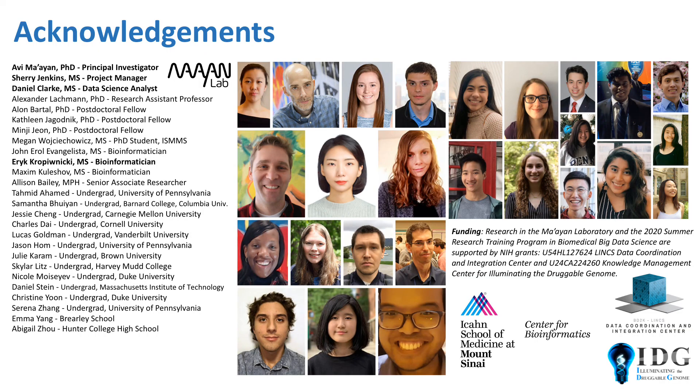Lastly, I'd like to thank all the members of the Mayan Lab for their support, particularly Avi for his mentorship, Sherry for guiding the summer scholars through this program, Daniel for help getting the APITRs up and running, Eric for helping me use the Drugmonizome datasets, and all the other summer scholars for the inspiration I found from hearing about their own projects. Thanks for listening.